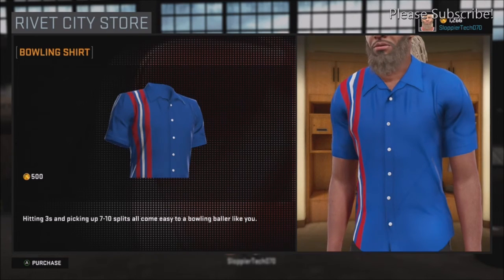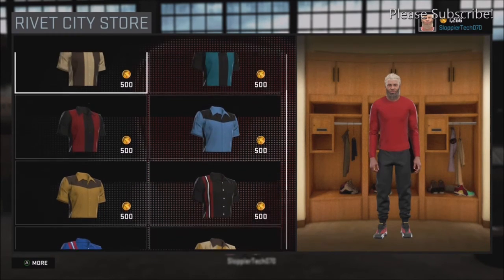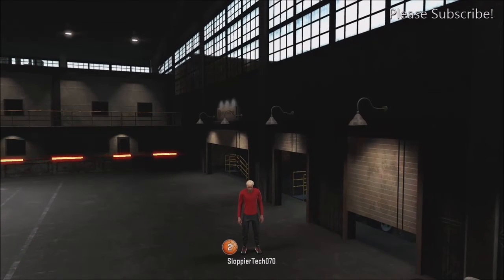Once I get to Pro 2, I'll check that out, though I probably won't even have access to it. But I just wanted to show my Rivet City brothers and sisters that we have a store right there, in case you didn't know. All right, later — peace, I'm out.